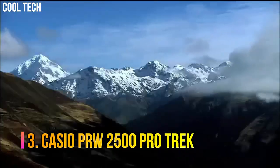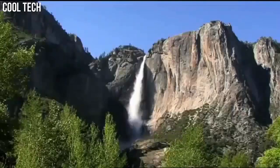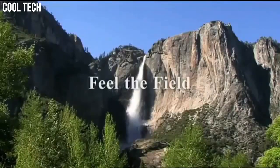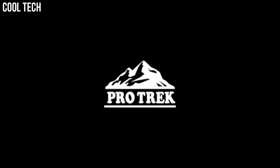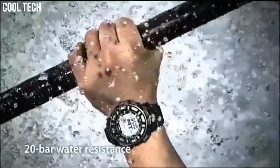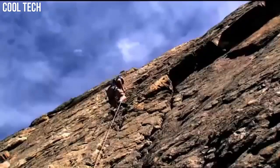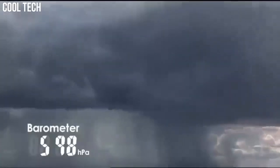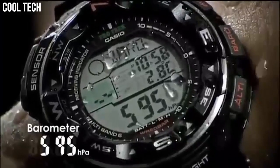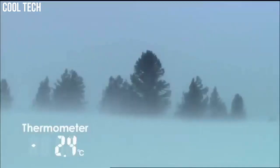Number 3: Casio PRW2500 ProTrek. Tough solar power, multi-band atomic timekeeping, 200-meter water-resistant, digital compass, altimeter with altimeter memory, barometer, thermometer. For easy viewing of triple sensor data such as direction, atmospheric pressure, temperature, altitude, and even tide and moon data, a duplex LCD display and full auto EL backlight are employed.